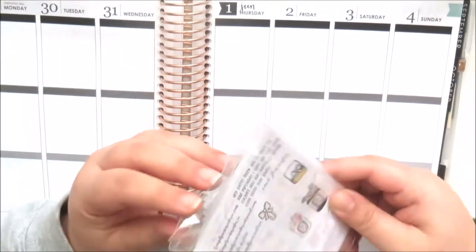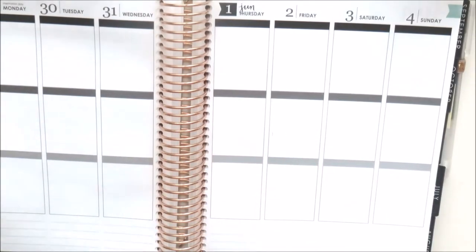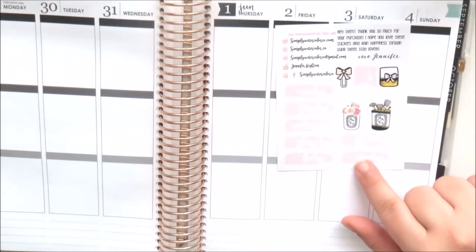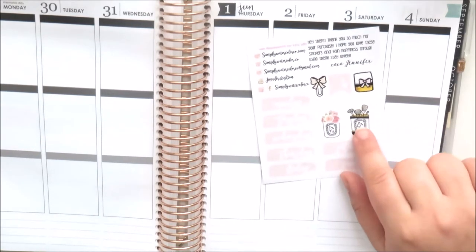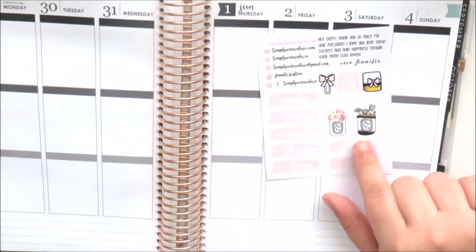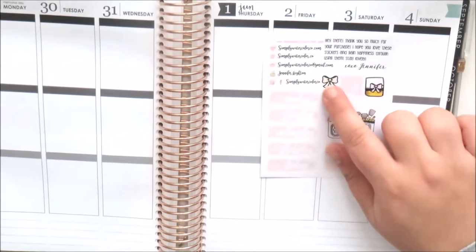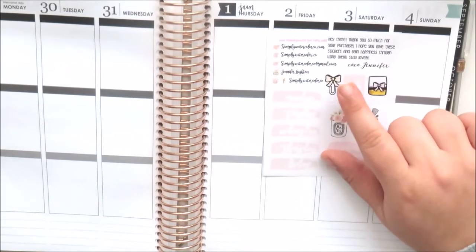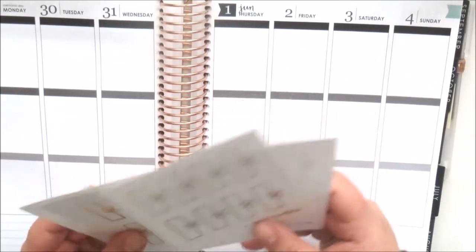The next shop I have here is Simply Watercolor Co — this was like a $4 Foil Friday that she does. This is her freebie — I've shown this on my channel before. You've got some date covers, some diptyque candle holders with brushes and flowers, a little divider strip, a planner, a planner clip, and a flag. Cute little freebie.